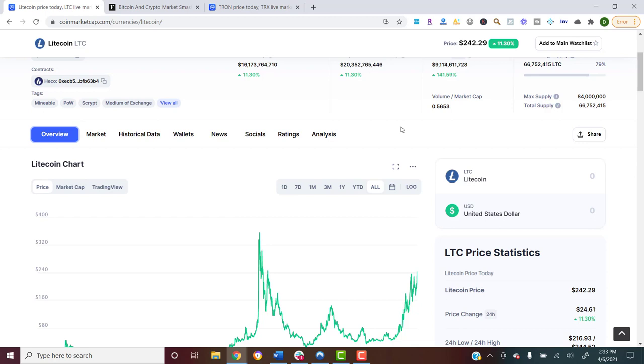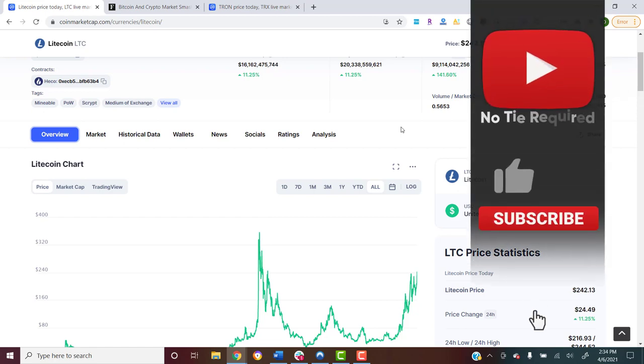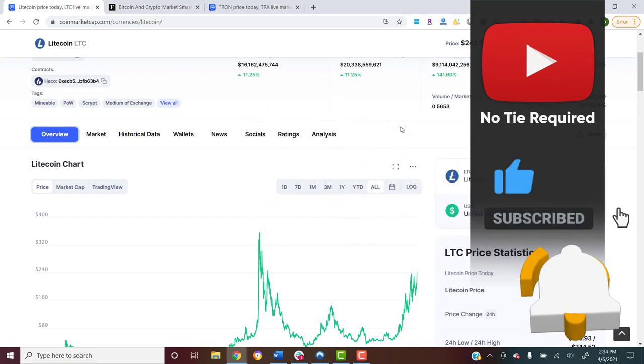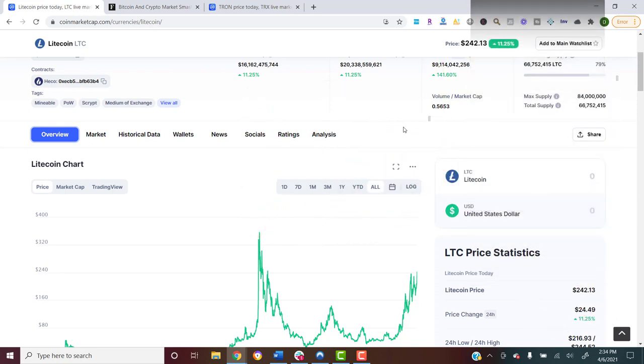That's all I've got — we'll catch you in the next one. We've got a really good video for you tomorrow so you definitely don't want to miss that. If you didn't watch our previous videos on Litecoin, definitely check those out. Also check out our video from earlier today on top DeFi projects. Subscribe to the channel and we'll catch you in the next one.